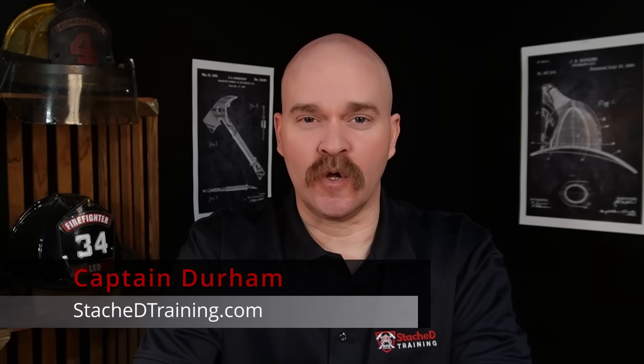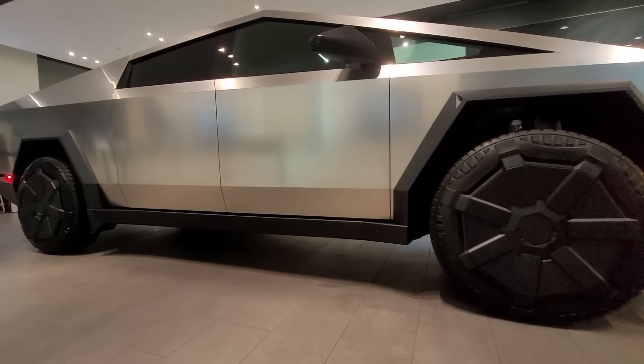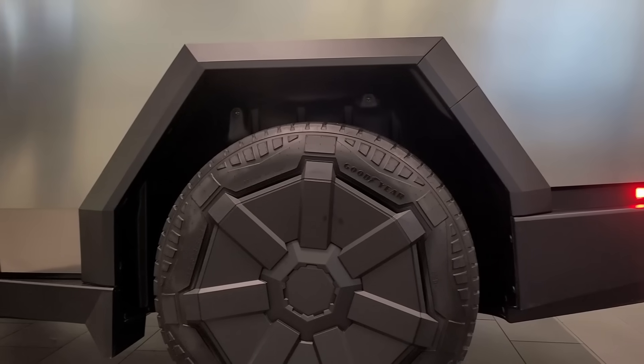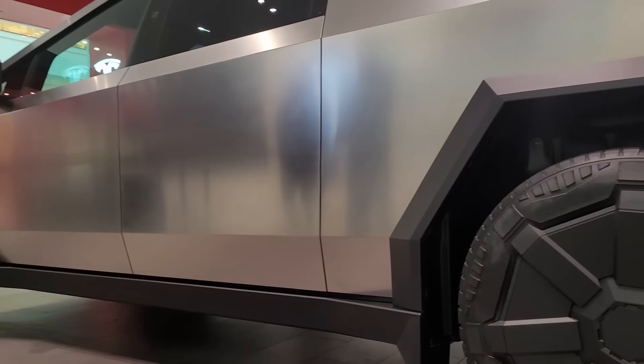The Cybertruck is a beast of a vehicle. It looks nothing like any vehicle out there today, and I ran down to the Tesla dealership to see what it was all about. I was hoping to do a video down there, hoping to get into that vehicle and see it, but unfortunately I had to stay three feet away as it had been roped off. But after seeing that vehicle in person, it kind of grows on you — it's a lot different seeing it in person versus seeing it on the internet.